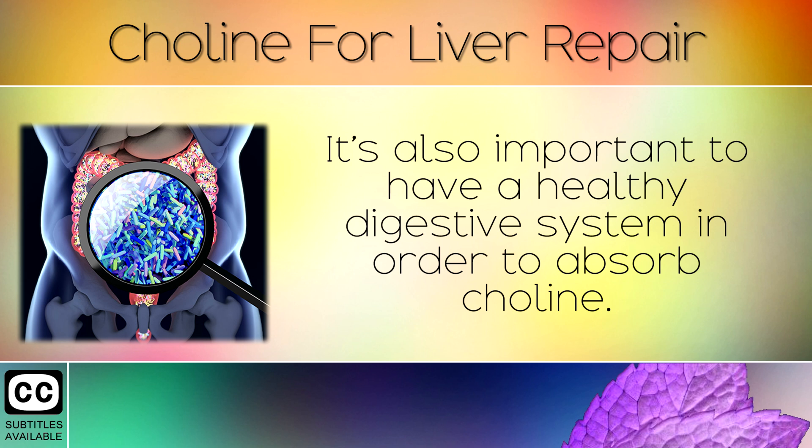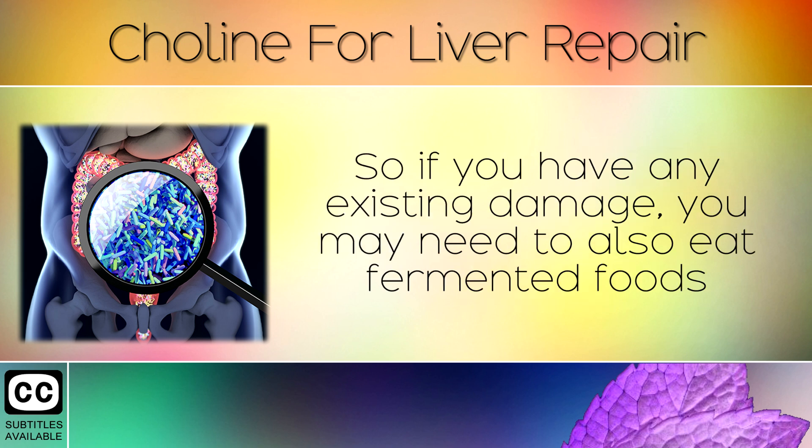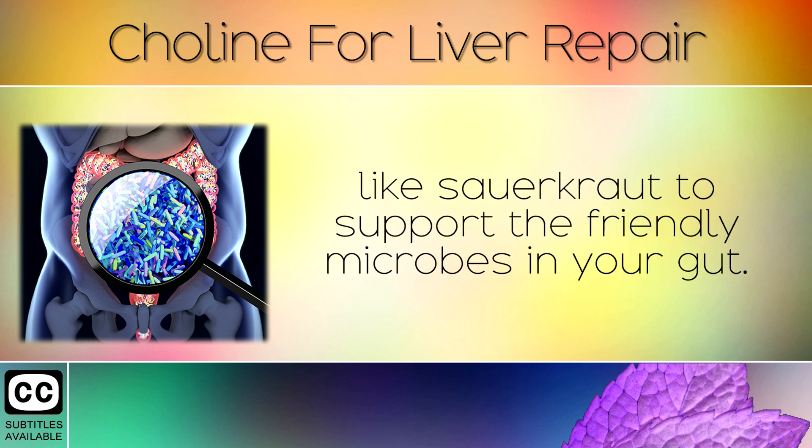It's also important to have a healthy digestive system in order to absorb choline. So if you do have any existing damage, you may need to eat fermented foods like sauerkraut to support the friendly microbes in your gut.